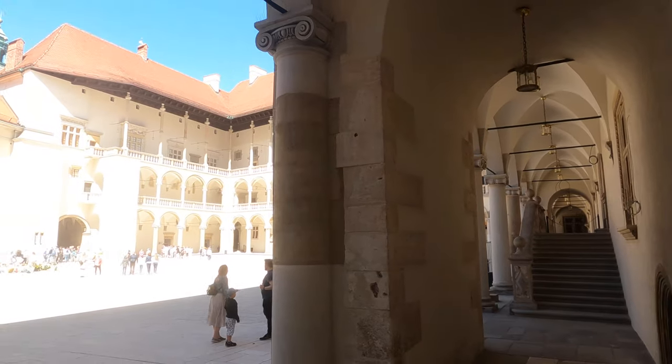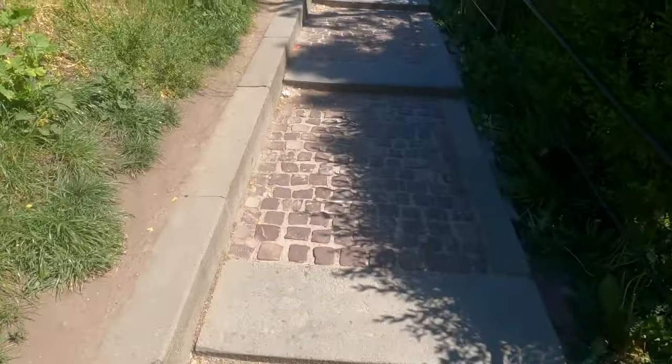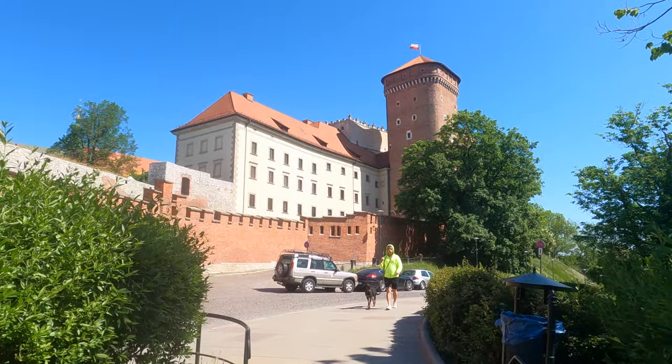First impressions of Wawel Castle? It's absolutely stunning and a very unique place because different architectures from different centuries clash together. When you look around you can really see different centuries in different parts of the castle itself, which is absolutely stunning.